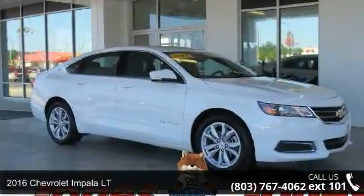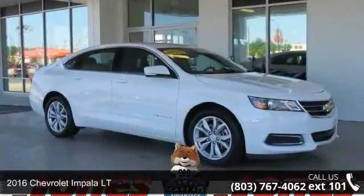Step into the 2016 Chevrolet Impala LT. This may be the set of wheels you've been looking for.